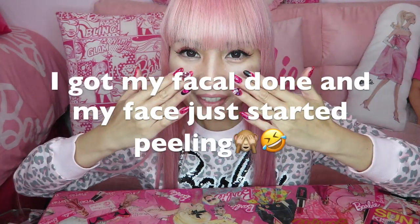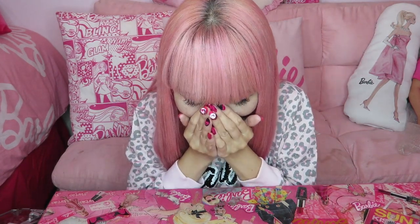First of all, let me address something. I just got my facial done two days ago, so right now my skin started peeling. Please ignore my face today — I know it's hard to ignore, but please.